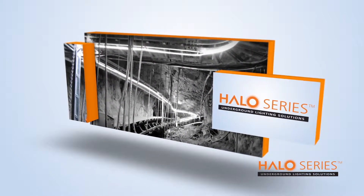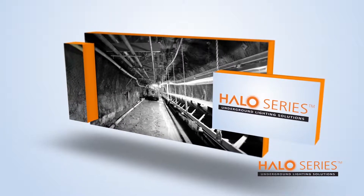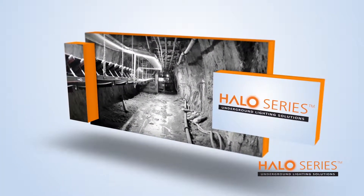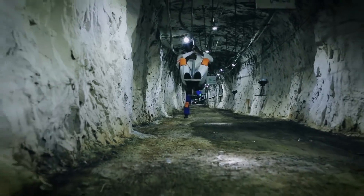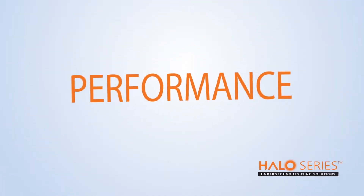Halo is a product that has been specifically designed for the harsh mining environment. From concept to specialized component selection and manufacture, every aspect of this innovative lighting system works together in perfect synergy to realize a lighting solution that is unmatched anywhere globally. The fundamental ethos of Halo is to ensure a product that features optimal levels of safety, quality, reliability, and performance.